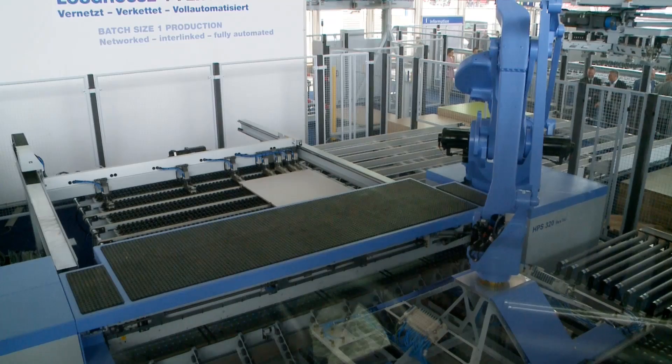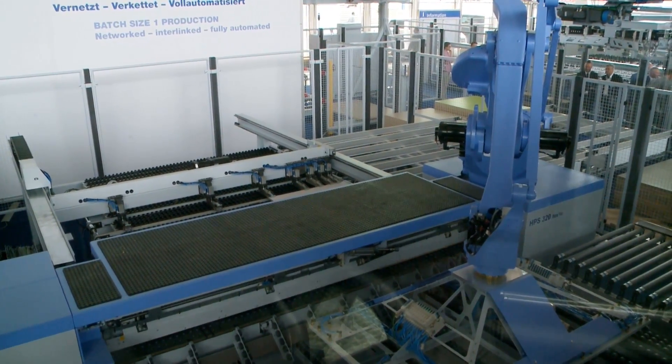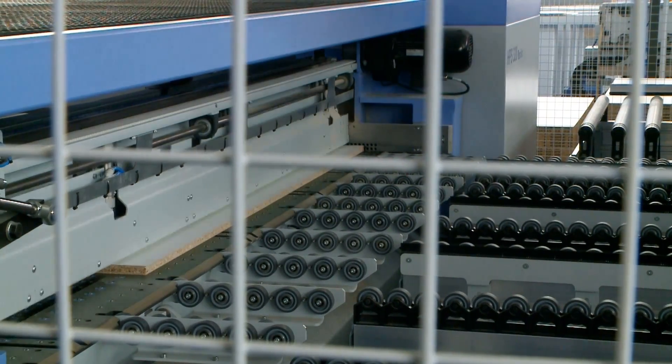Data is prepared for the individual machines by rule-based systems. Without anyone making mistakes when entering the data, it is guaranteed that the end result is precisely the piece of furniture that the customer wanted.